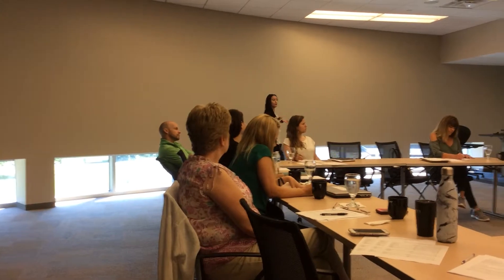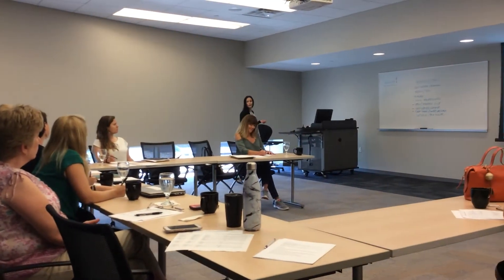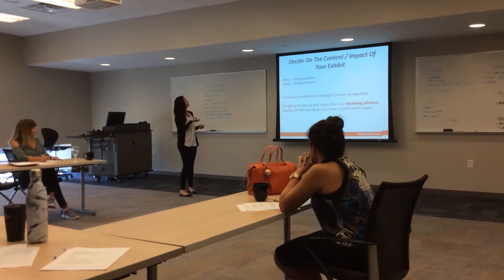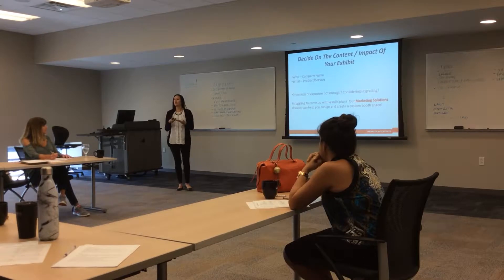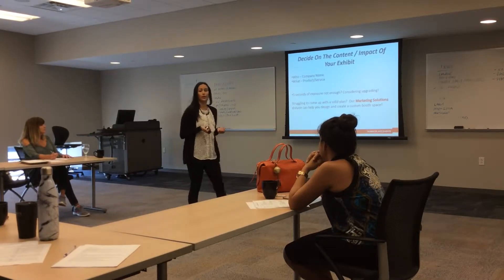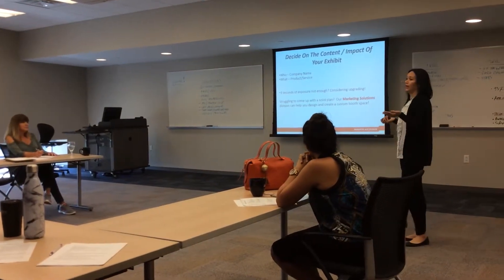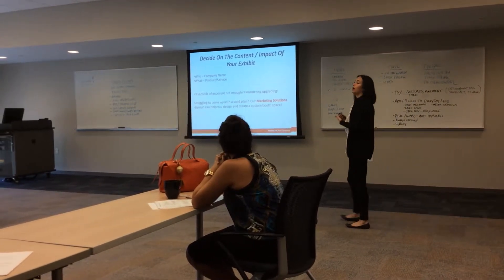When you decide on the content of your exhibit, there's something called the three-step, three-second rule. That means you have three steps — one, two, three — or three seconds, for every 10x10 to draw a consumer into your booth. The two most important things you want to convey are who and what: who you are, your company name, and what you do, what products or services you offer. If you're concerned that those three seconds aren't going to be enough time to grab somebody's attention, consider upgrading your booth space. If you're struggling to come up with a plan for the design of your booth, our Marketing Solutions Division can design and create a custom space for you.